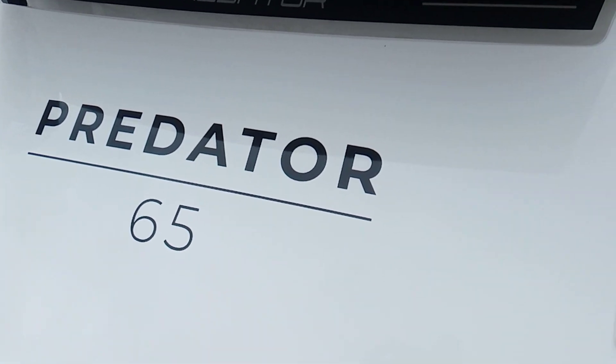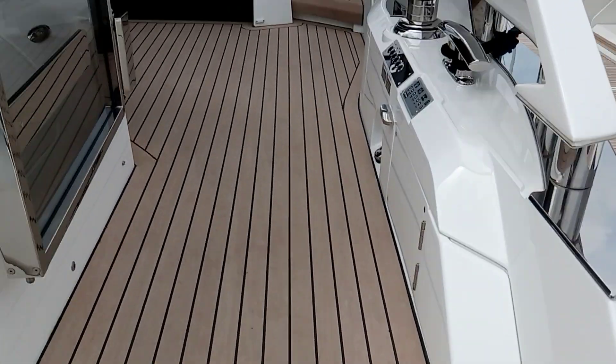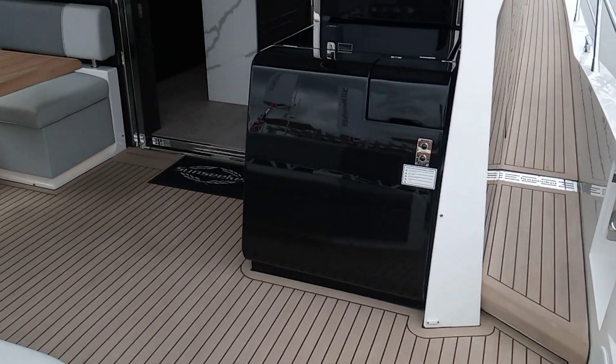Predator 65. Nice Sunseeker. Go up on the deck — no handrail there. Let's have a look here.